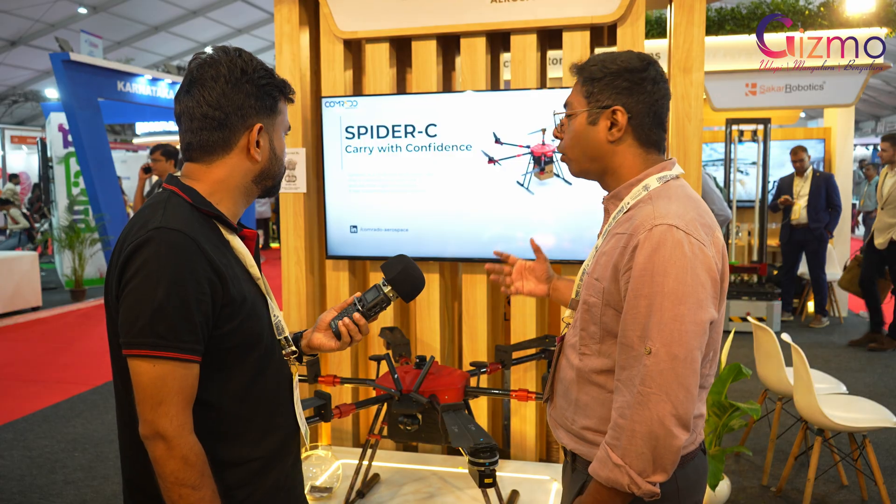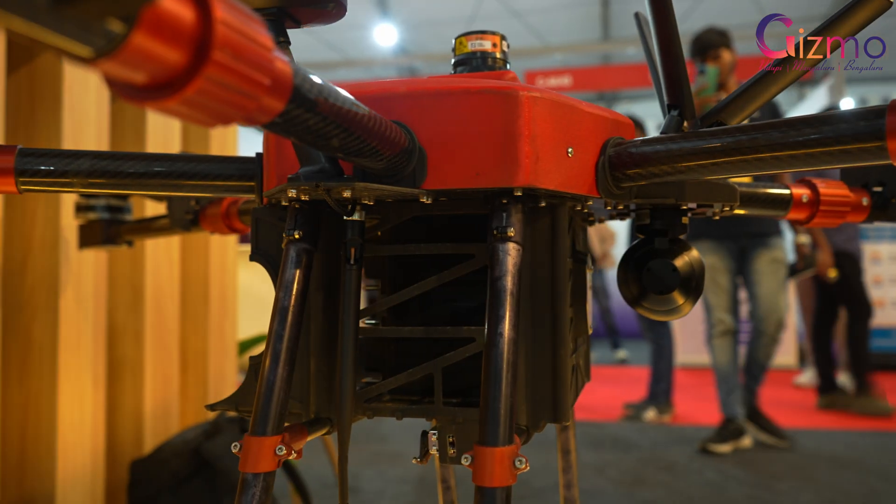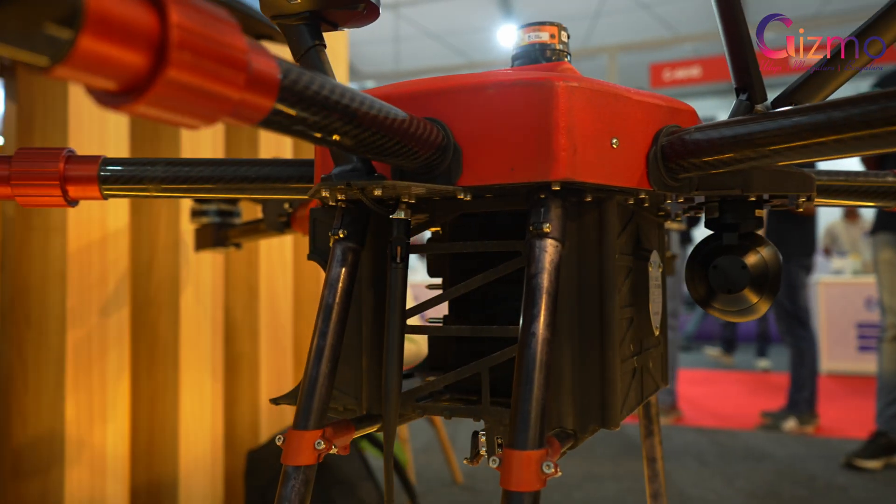We are currently developing something called Titan, which is a fixed-wing vertical takeoff and landing drone. It can carry up to 20 kilograms of payload and travel 100 kilometers.